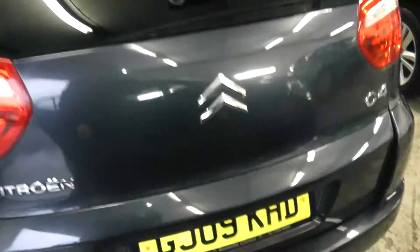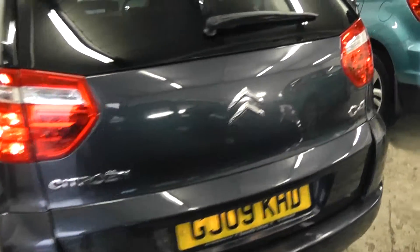Moving round to the boot, it has a very large spacious boot. Again, bodywork in very good condition.